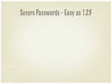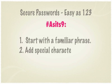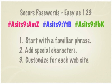Creating secure passwords is easy: start with a familiar phrase, add special characters, and customize for each website you visit. Remembering these rules will help you stay safe online.